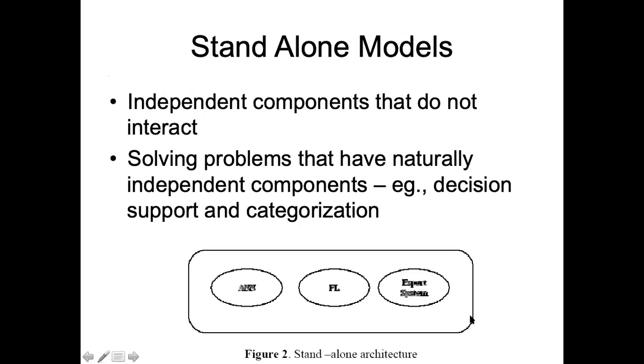When there is no hybridization, all these systems work standalone — you can have a standalone neural network, standalone fuzzy logic, standalone expert systems, and standalone genetic algorithms. They are not integrated together but are standalone applications, individual independent modules. Hybridization means that these systems actually start interacting with each other.